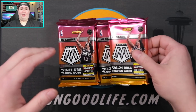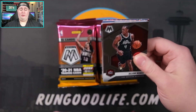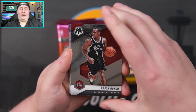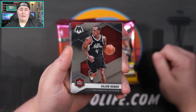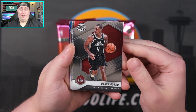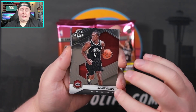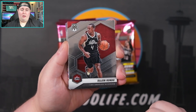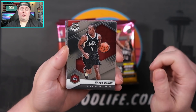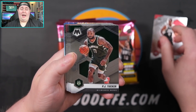If you're excited for this rip, go ahead and hit that subscribe button if you're new here, and definitely hit that like button. Let's take a look at the design this year — I think it looks okay, I kind of like last year's a little bit better. Last year was a little more clean. There's a lot more color this year. Kicking things off I'm already seeing some print lines, which has been an issue — a lot of production issues with this product.